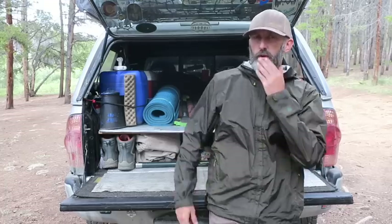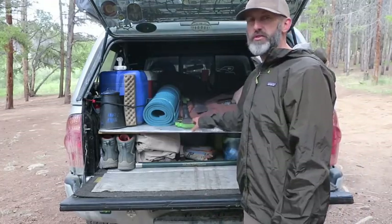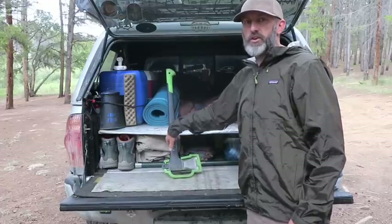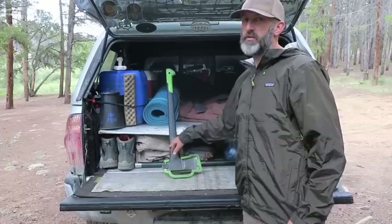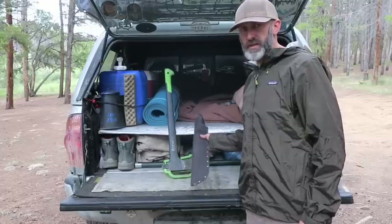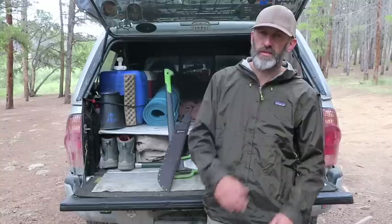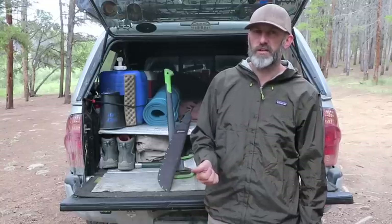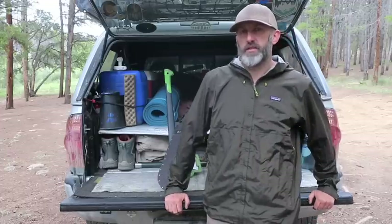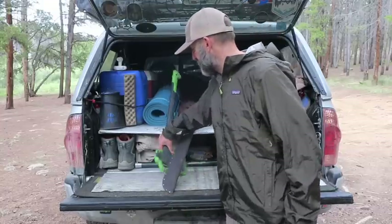When I drop the tailgate at camp, the first things I always have available are my cutting tools for wood so I can get a fire going. I've got my machete and my Outdoorsman Axe. I do the majority of my wood processing with the Outdoorsman Axe. I also have a 14-inch Estwing hatchet, but lately I pretty much just use it for the hammer portion on the back side to secure an awning to the ground.